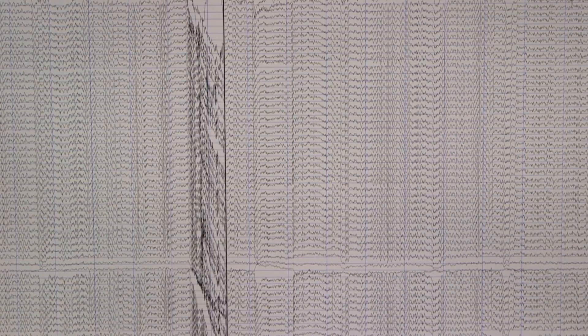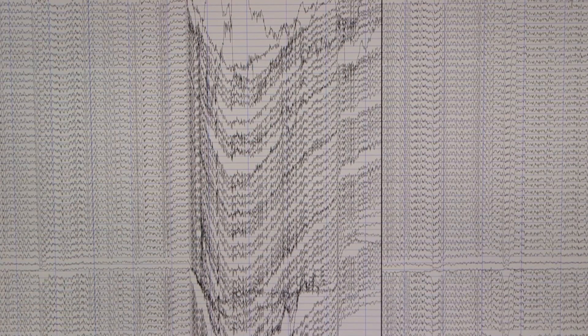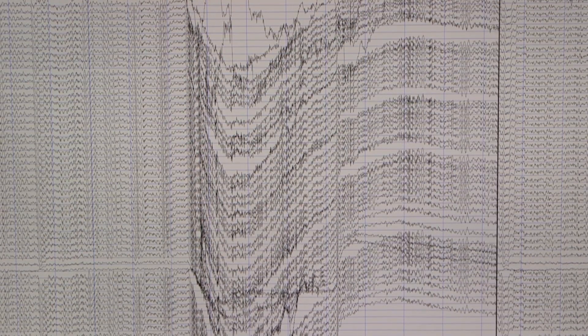The patterns of electrical activity change depending on what you are doing or what you are thinking about, and we can measure these changes to understand how people's brains learn, attend to information, and understand language.